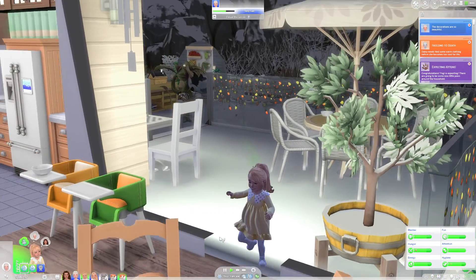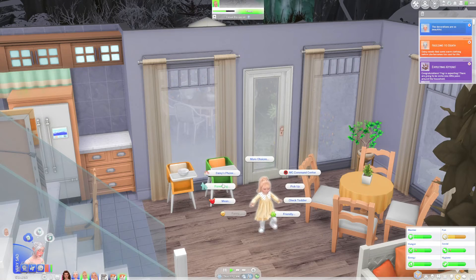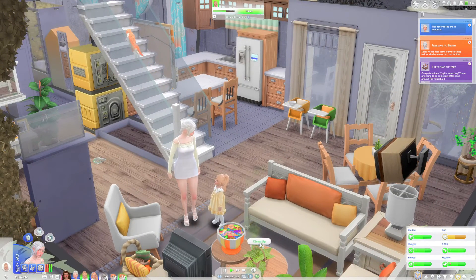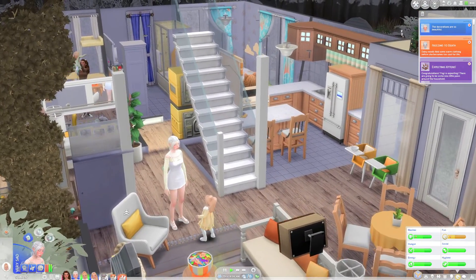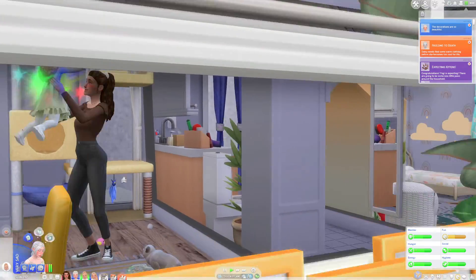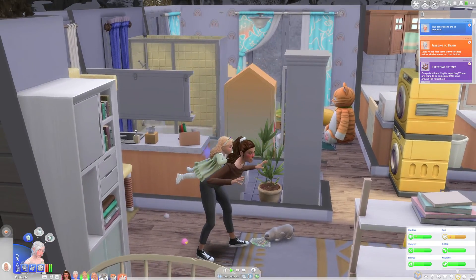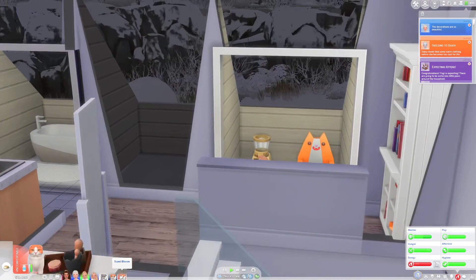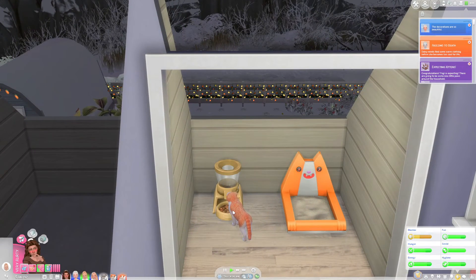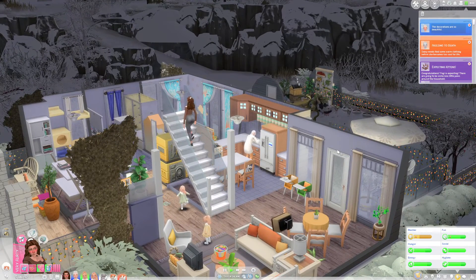Both babies are incredibly stinky, so I'm gonna get Daisy to come over and change their diapers. Our house is also pretty dirty so we need to get on that. Oh, Yogi looks sick — actually I think it's Sumi who is sick. I'm gonna get Hallie to come upstairs and give him a pet treat.